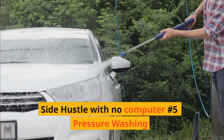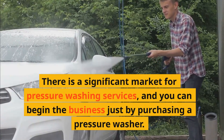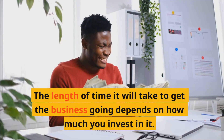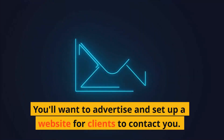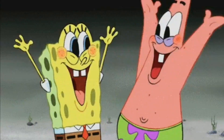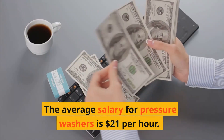Side hustle with no computer number five: Pressure washing. Pressure washers cost around $300. There is a significant market for pressure washing services, and you can begin the business just by purchasing a pressure washer. The length of time it will take to get the business going depends on how much you invest in it. You'll want to advertise and set up a website for clients to contact you, and create a customer retention strategy. The average salary for pressure washers is $21 per hour.